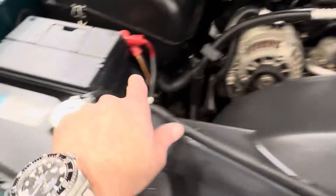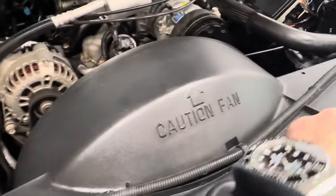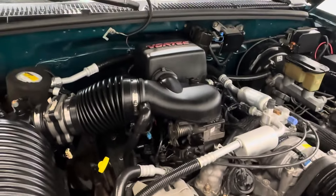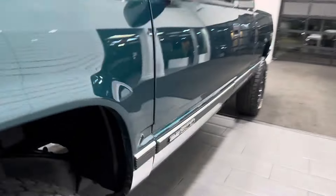New batteries — this truck has dual batteries with the heavy duty package. New battery over here; that other battery is a couple years older. New air filter, all fluids are new, belts are new. Sounds phenomenal. The undercarriage is in excellent condition as well — zero rust, like I said.